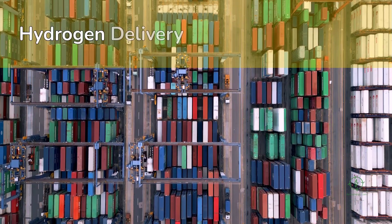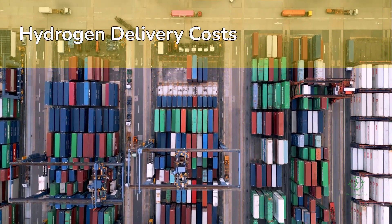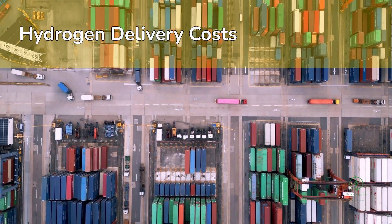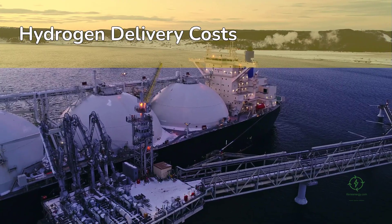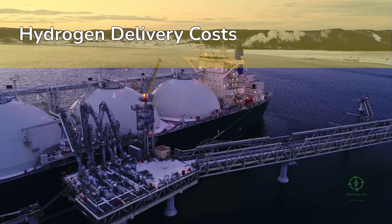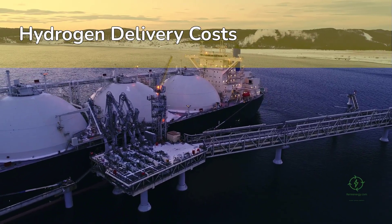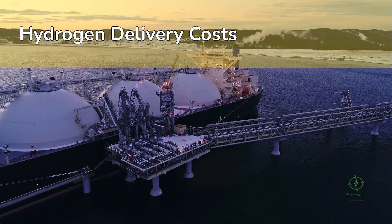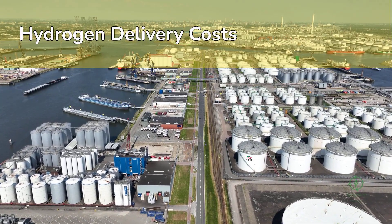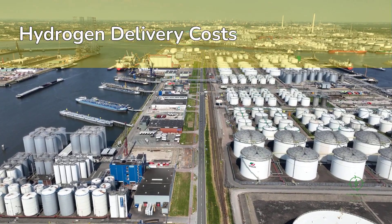Investors and project developers track a key metric: the delivered cost of hydrogen, sometimes called the hydrogen LCOE equivalent. This includes production, storage, transport, and distribution costs. For example, producing green hydrogen at $2 per kilogram doesn't mean users receive it for $2 — compression, liquefaction, shipping, and regasification can add another $2–$3 per kilogram depending on distance. That's why regional hydrogen ecosystems, where production and consumption occur close together, are emerging as the most competitive models in the near term.